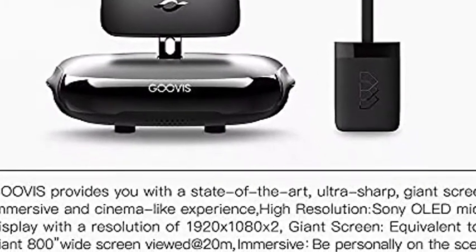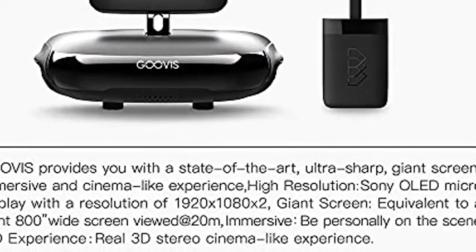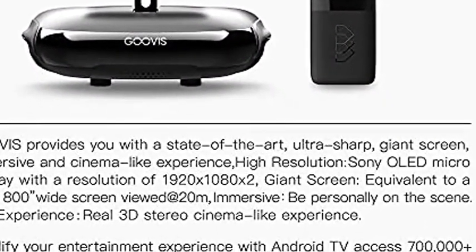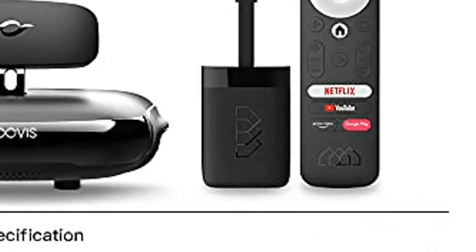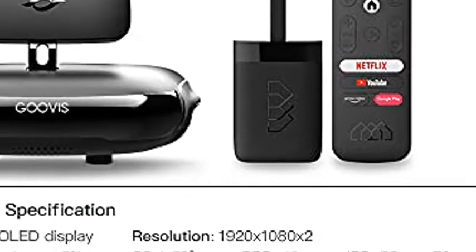High resolution Sony OLED micro display with a resolution of 1920x1080x2. Giant screen equivalent to an 800-inch wide screen viewed at 20 meters. Immersive — be personally on the scene.